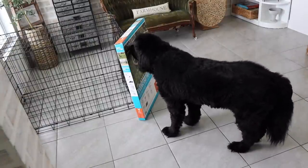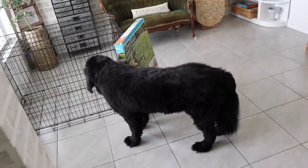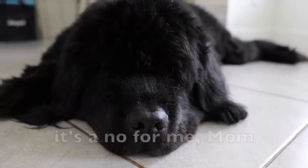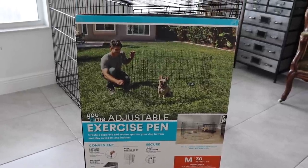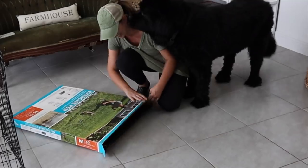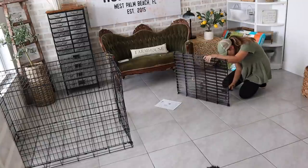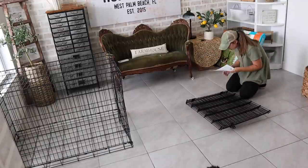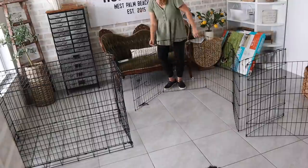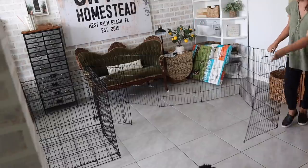Brody has not seen his old crate in years — probably nine years — so it was funny to see his reaction when I brought it out. He was definitely not interested in going in there. Something new I'm doing this time around is attaching a puppy X-pen to this crate. When Brody was a puppy we lived in an apartment with a kitchen layout I could gate him in, but since this house doesn't have an area like that, I decided to use this X-pen. I think this is a good area to contain the puppy when he's not being supervised or not ready to go in his crate for a nap.